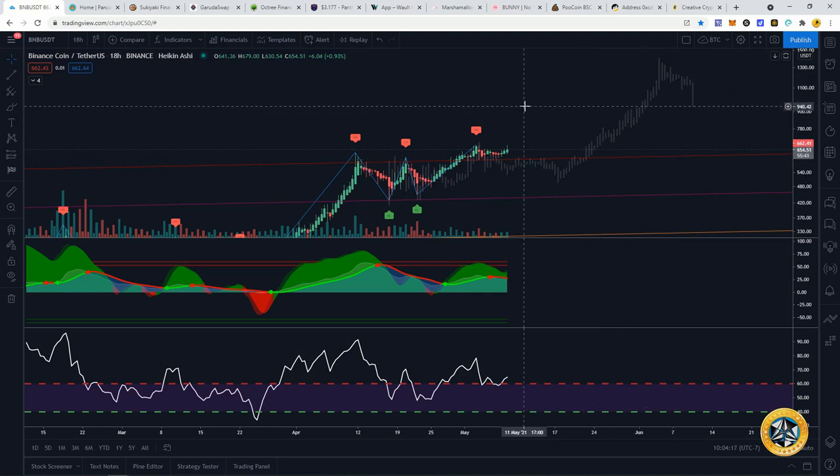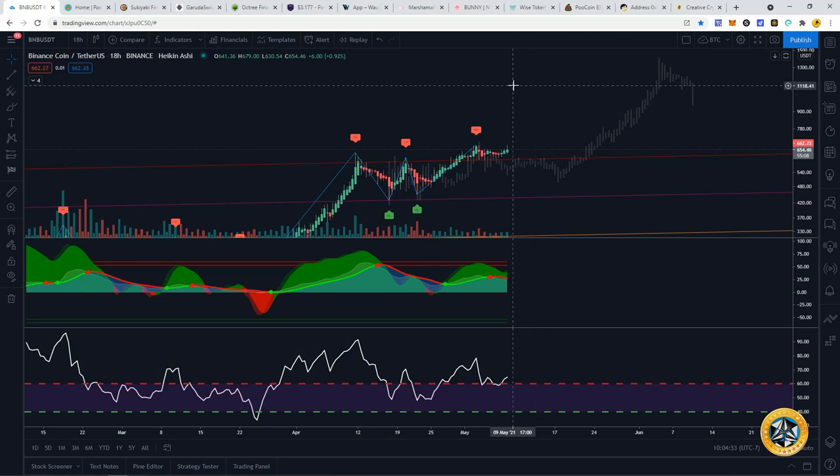It's looking pretty bullish for Binance Smart Chain. There are tons of projects being built there, and eventually I do believe it could possibly pass Ethereum because the gas fees are much more affordable for the average person that wants to participate in yield farming or buying and selling on a DEX. You don't have to pay an arm and a leg to trade, yield farm, and make some passive income in the DeFi decentralized space.